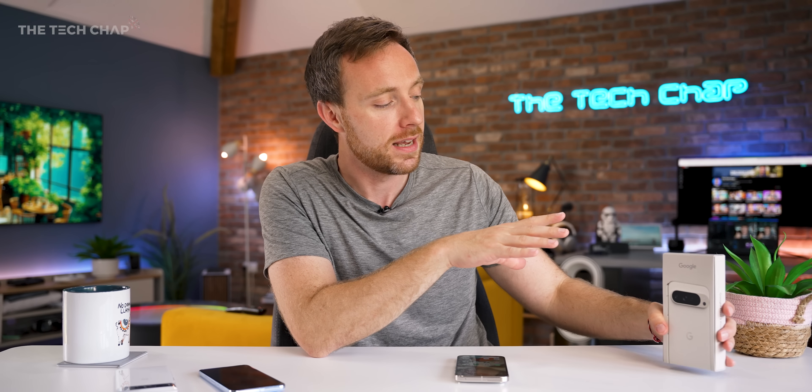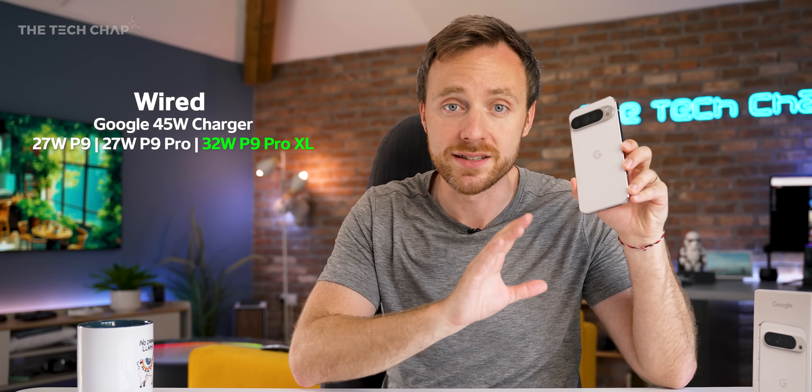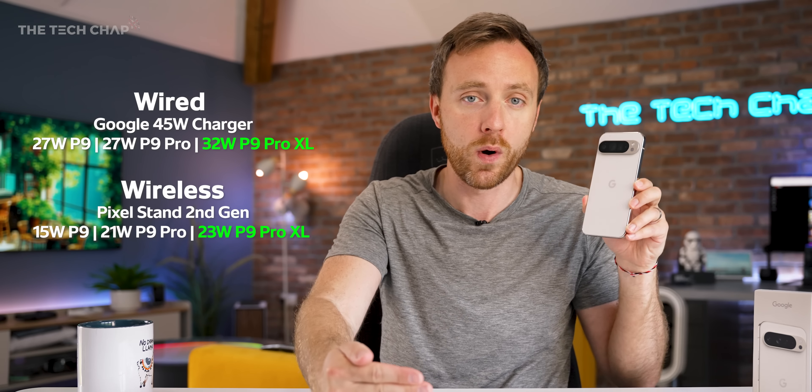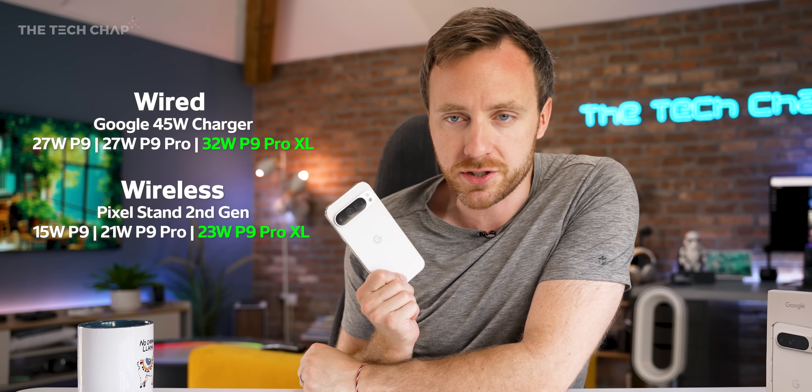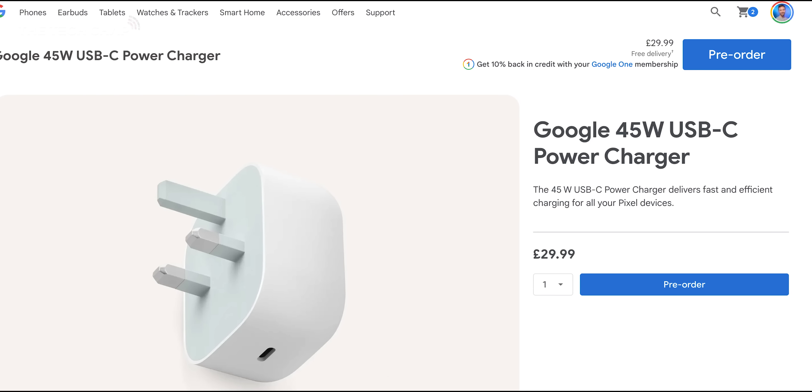Google has also boosted the charging speeds with the Pixel 9 series. It's a little bit different across all four phones — the 9, 9 Pro, 9 Pro XL, and the Pixel 9 Pro Fold. Essentially, the Pixel 9 Pro XL has the fastest charging for both wired and wireless. But you will need the fast chargers to actually take advantage of that, and it does not support Qi 2.